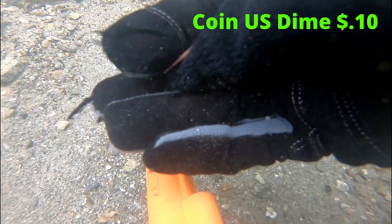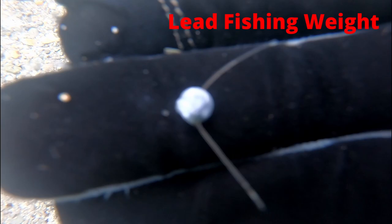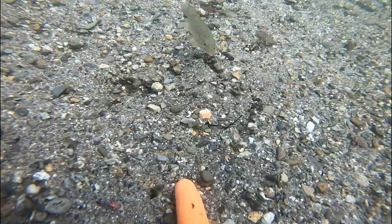Finally we got a good find — a dime. I'm 10 cents richer and that much closer to retirement. I bet you can't guess what I'm gonna find next. You're right — another lead fishing weight.